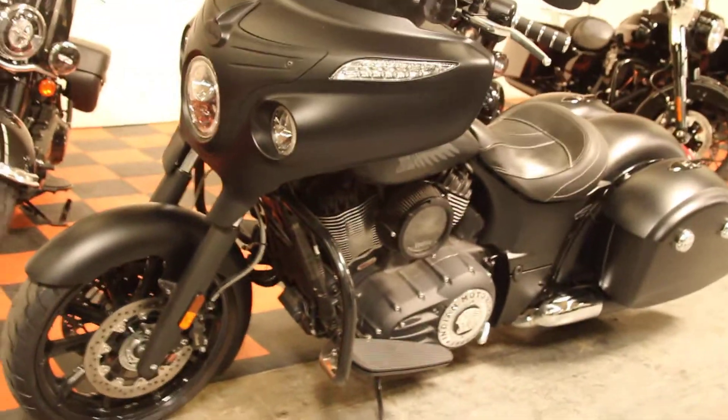If you have any questions about this bike or you want to take it for a test ride, give us a call here at North County Indian Motorcycle.